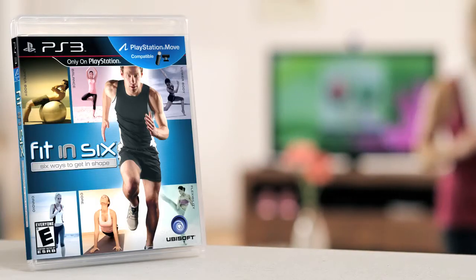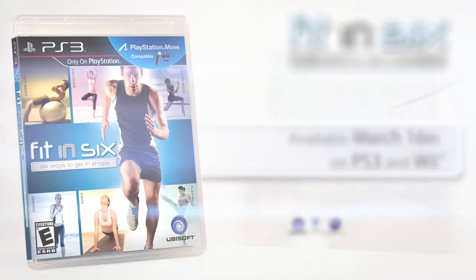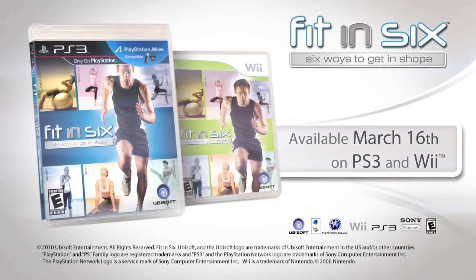Whatever your fitness goals, Fit in 6 will get you there. Fit in 6, six ways to get in shape.